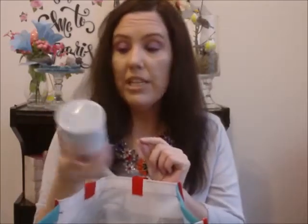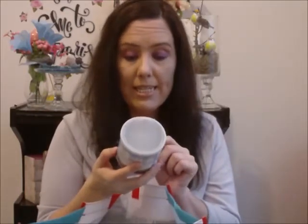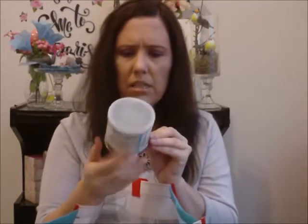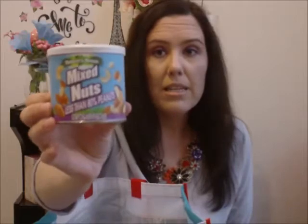These are from Dollar Tree — they're the Nature's House Mixed Nuts. It says less than 80% peanuts, and there were a lot of peanuts in there. It has peanuts, cashews, Brazil nuts, almonds, walnuts, and sunflower seeds. I did like these and it gave me a lot of almonds, which doesn't usually happen with mixes like this. It's just a 3.5 ounce can. I would purchase these again — they were good.